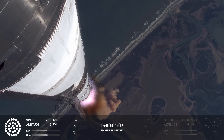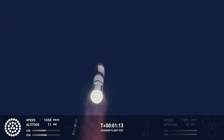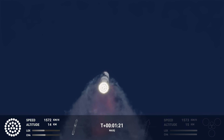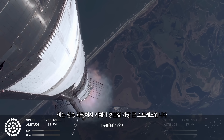Vehicle supersonic. More than a minute into flight, the vehicle is supersonic. We just passed through Max Q — that's the greatest stress the vehicle is going to experience on the way uphill.